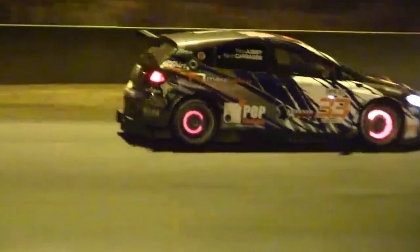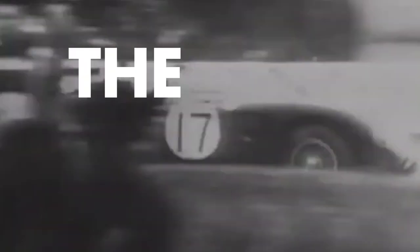Early drum brake systems couldn't provide the performance or reliability that disc brakes could offer. The improved cooling meant that disc brakes would be more effective for longer than other competitors. Jaguar ended up winning that year, and the rest is history.